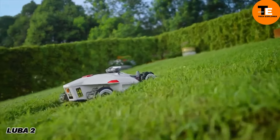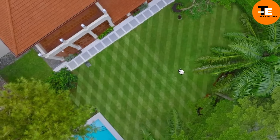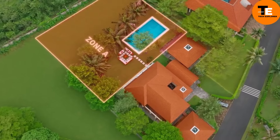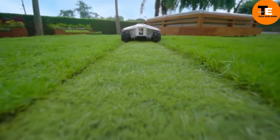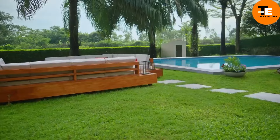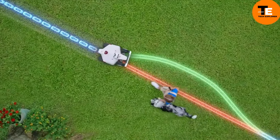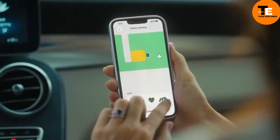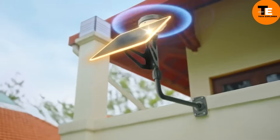The Luba 2 is a smart all-wheel-drive lawnmower designed to keep your lawn looking perfect with minimal effort. Priced at $3,000, the Luba 2 AWD 5000 model can cover up to half a hectare and handle slopes of up to 38 degrees. It sets up in just 18 minutes — much faster than its competitors — and remembers up to 30 work zones. The mower navigates around obstacles and can be controlled via voice commands through Alexa and Google Home.